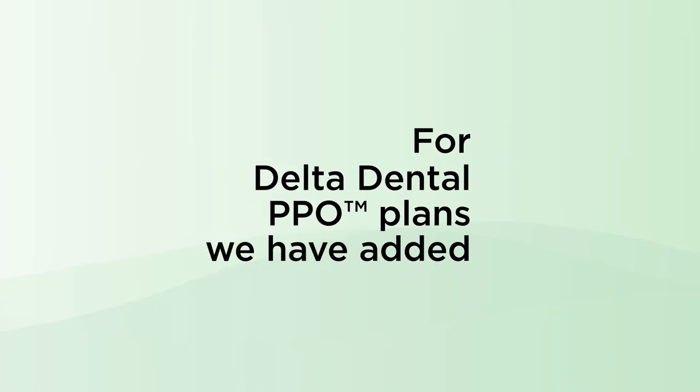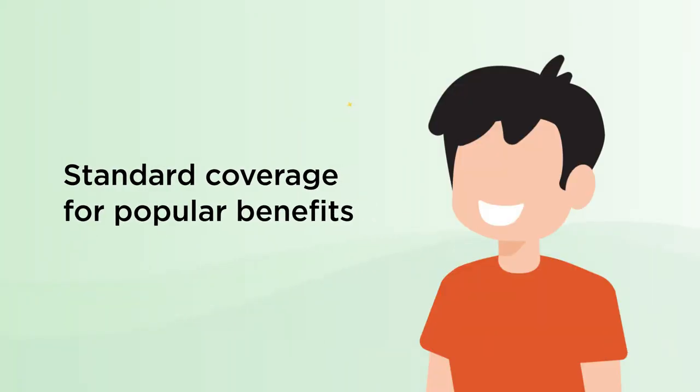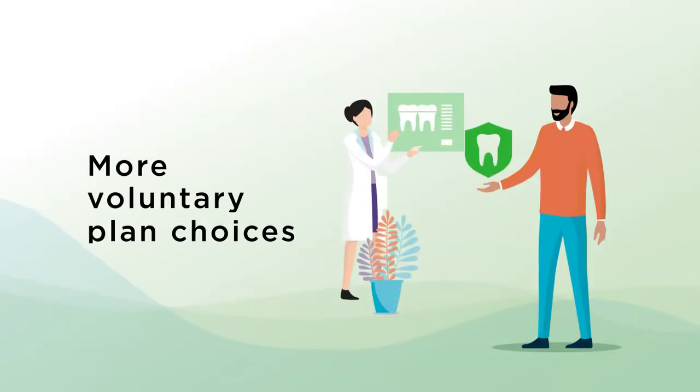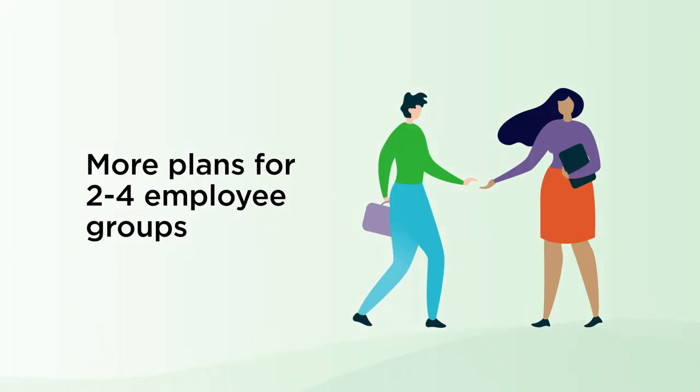For our Delta Dental PPO plans, we've added standard coverage for popular benefits, including white fillings in all teeth, higher annual maximums up to $3,000, new dual-choice and Core buy-up plans, more voluntary plan choices, and more plans for groups with two to four employees.